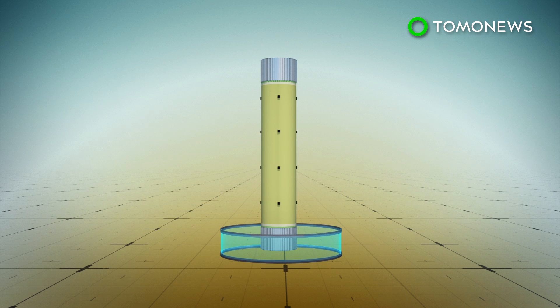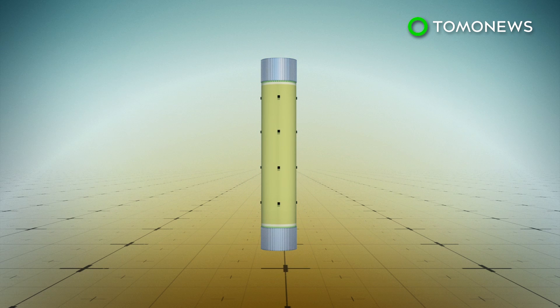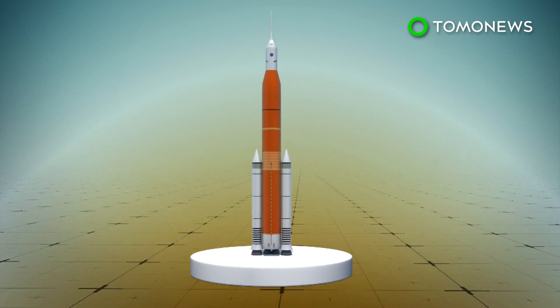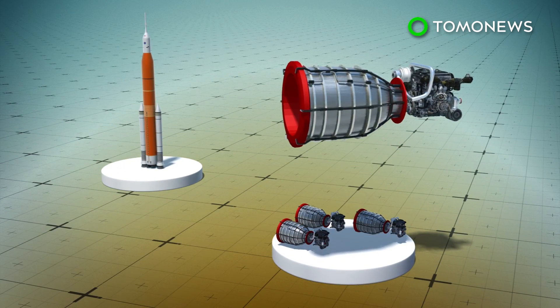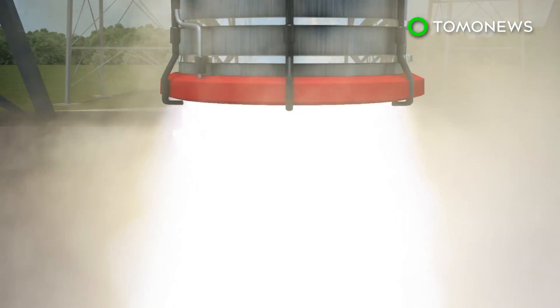The SLS rocket tank is a 61-meter-tall liquid hydrogen tank and is 8 meters in diameter. Its design allows it to hold over 2 million liters of supercooled liquid hydrogen. The tank will feed the rocket's RS-25 engines with cryogenic liquid hydrogen and liquid oxygen, producing almost 9 million pounds of maximum thrust.